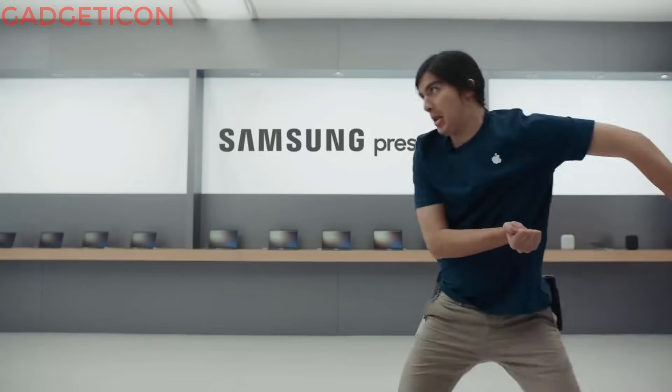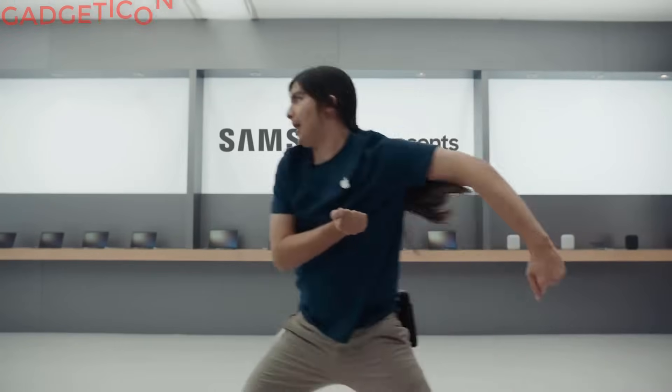That sounds explicit. Does the phone come with a fast charger? No. I hear the Galaxy S9 comes with a fast charger.